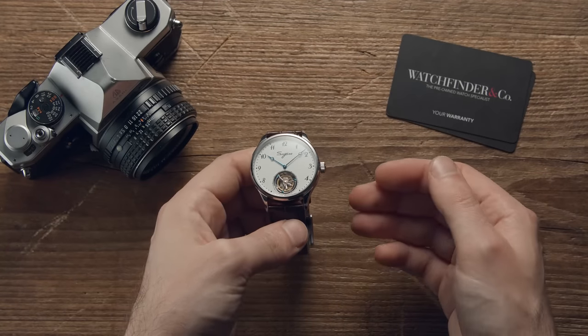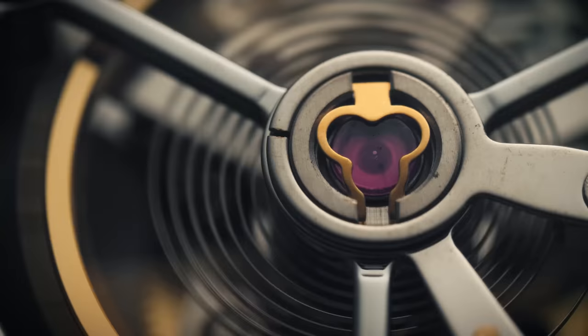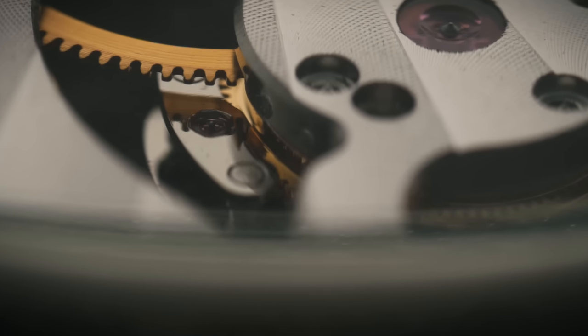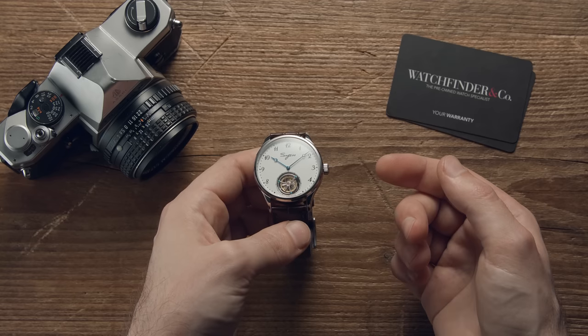No word of a lie, this is a real watch with a real, fully functioning tourbillon — like you get in watches that cost $100,000 — but for $500. Genuinely, Scout's honor. There must be a catch. What is it?